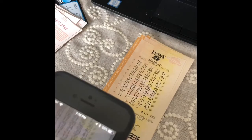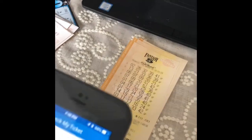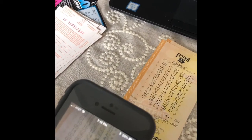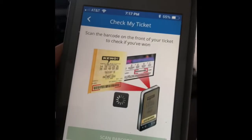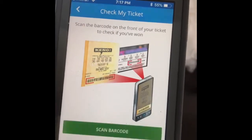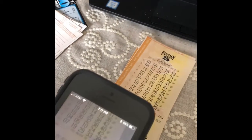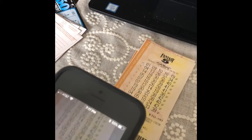Free Fantasy 5 ticket for sure. Another $11 and free Fantasy 5 tickets — that's $33 we've won back so far. Not a winner.